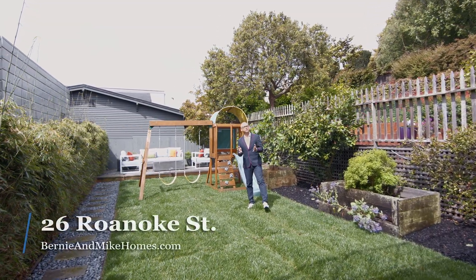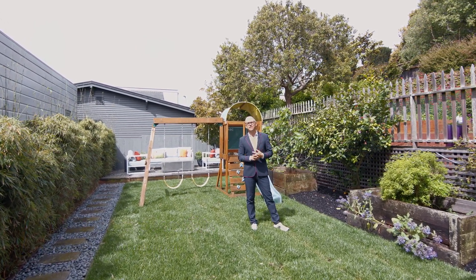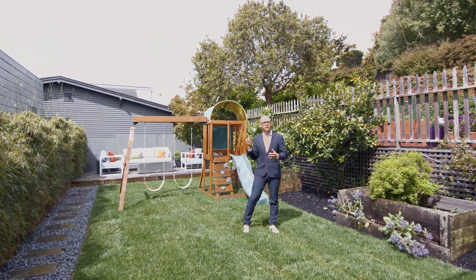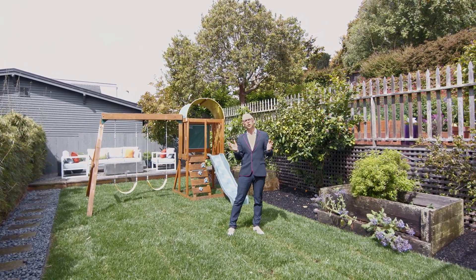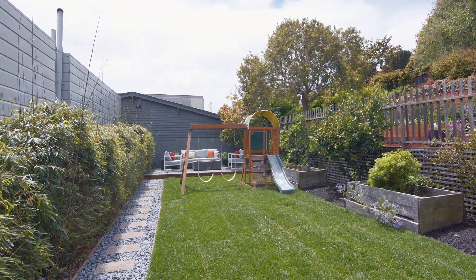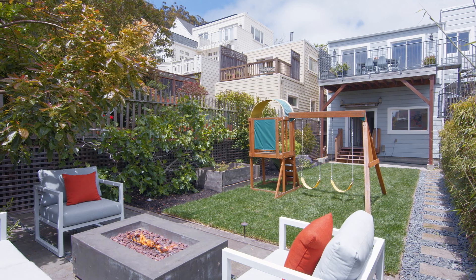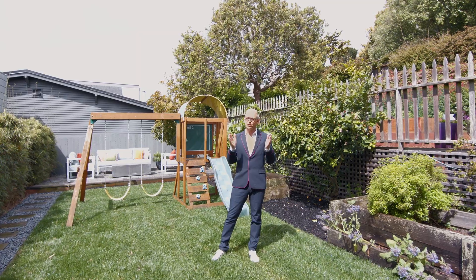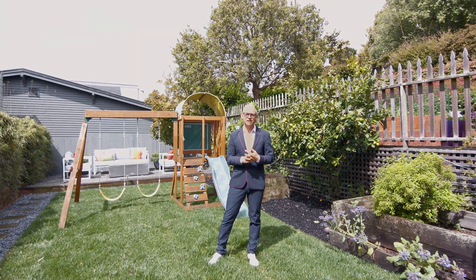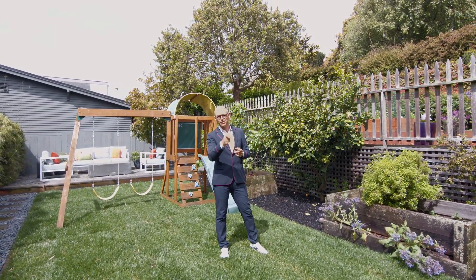Thank you for taking the time to visit with us today at 26 Roanoke Street in beautiful Glen Park. This exceptional home is just up the way from the Glen Park Village, boasts a one-car garage, and takes advantage of this incredible rear garden. You've got a wonderful lawn area, raised flower beds, mature fruit trees, and the lovely sun deck with a fire pit. This is truly San Francisco at its best. I'm Mike Shaw with Bernie and Mike Holmes, and my team and I can't wait to show it to you in person.